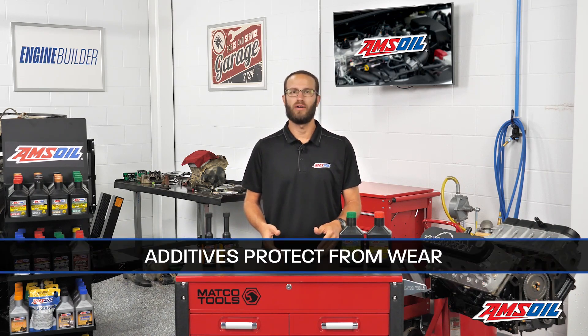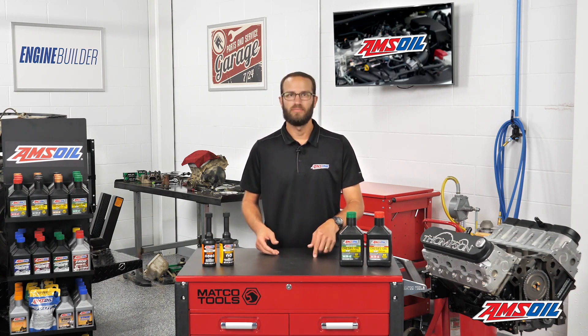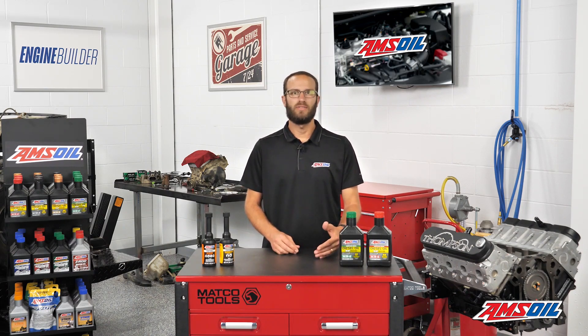Additives protect injectors from two things. First, additives protect them from wearing out because you're adding lubricity to cushion that blow. If I were to repeatedly punch this toolbox, my hand would eventually start to hurt. But if I were to put a cushion between it, I could probably punch the toolbox for a much longer time. The lubricity of the additive is a cushion to protect the injector from destroying itself.